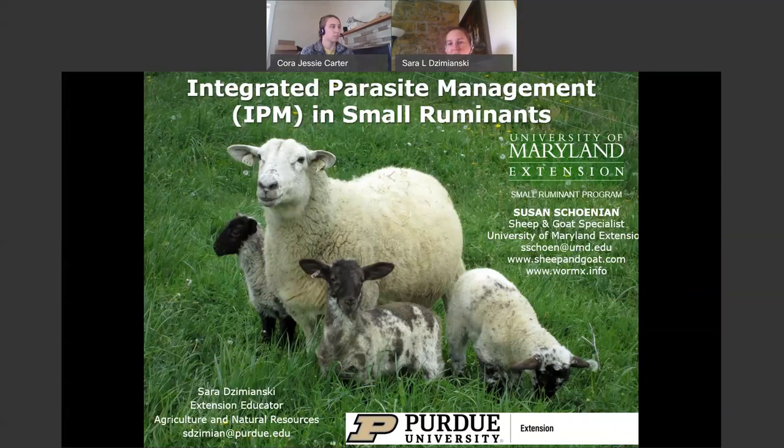If you want online FAMACHA training, that's being offered by the University of Georgia and some of our other land-grant institutions. If you just do a Google search for online FAMACHA training, that should bring up their materials. This will give you a roughly one-hour overview of integrated parasite management. This presentation was originally developed by Susan Shannon, who's a sheep and goat specialist at the University of Maryland, and I've provided some modifications to update it with new and emerging issues with parasite management.